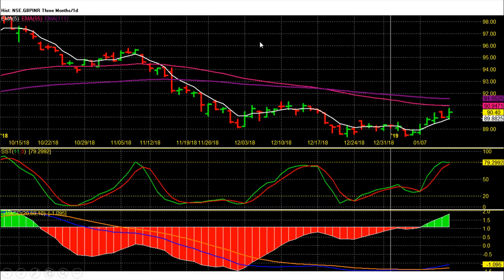Hi friends, in this video we are going to see Pound Rupee Currency Futures Technical Analysis for 14th to 18th of January 2025 — Pound INR Future Daily Chart Technical Analysis.